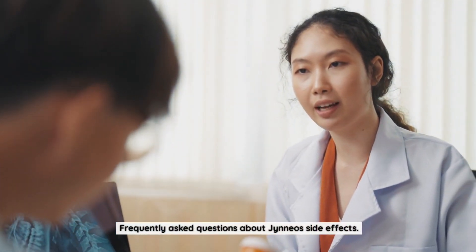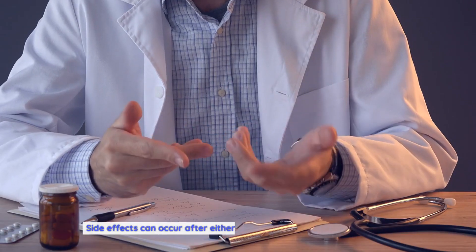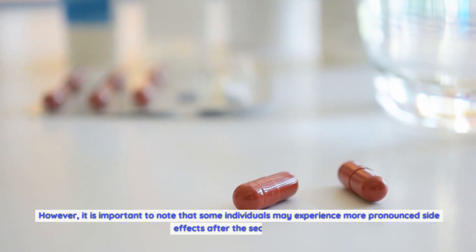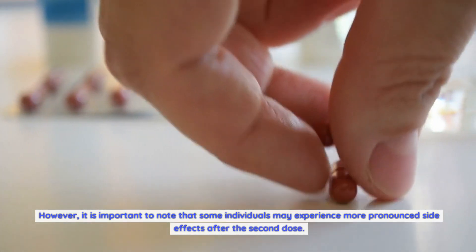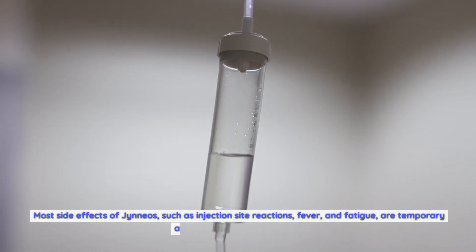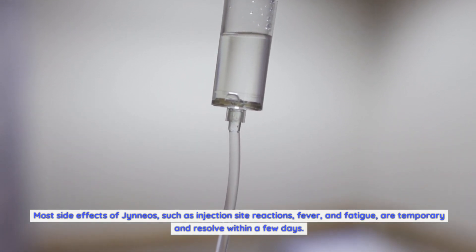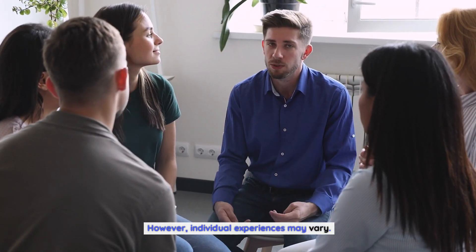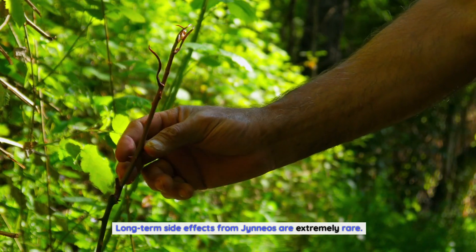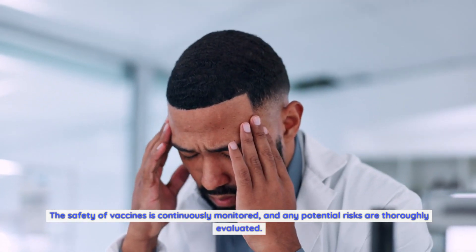Frequently asked questions about Gineos side effects: Are the side effects more common after the first or second dose? Side effects can occur after either dose, though some individuals may experience more pronounced side effects after the second dose. How long do side effects typically last? Most side effects, such as injection site reactions, fever, and fatigue, are temporary and resolve within a few days, though individual experiences may vary. Can Gineos cause long-term side effects? Long-term side effects from Gineos are extremely rare, and the safety of vaccines is continuously monitored with potential risks thoroughly evaluated.